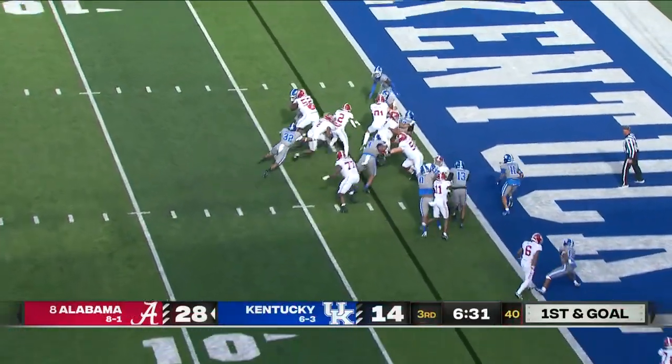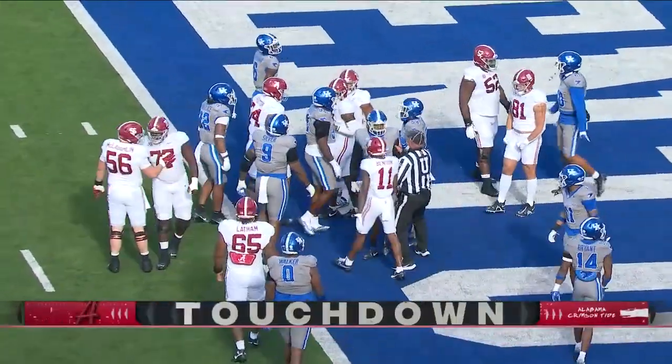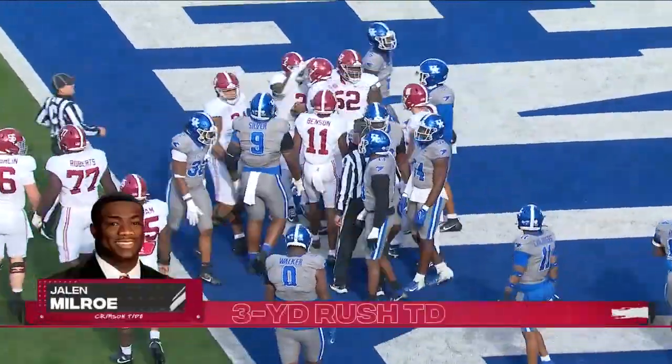First and goal. Milrow. And it is a high five for Jalen Milrow — his fifth total touchdown of the day.